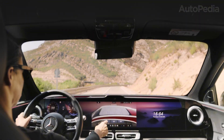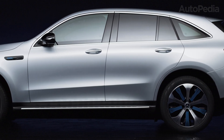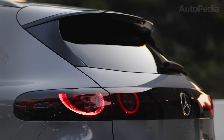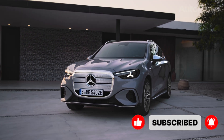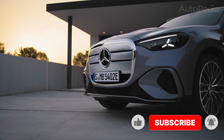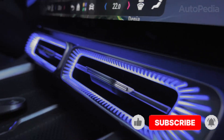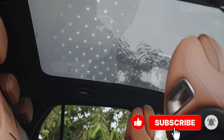Size and dimensions also tell an important story here. The EQC rides on a wheelbase of 2.87 meters, and while it's comfortable for a mid-size, rear passengers always felt a little pinched because the battery ate into interior packaging. The GLC Electric pushes that wheelbase to just over 2.95 meters — which doesn't sound like a huge jump, but combined with clever packaging of the dedicated flat battery platform, the cabin feels significantly more spacious. Rear passengers get true legroom, and the luggage area jumps to nearly 500 liters compared to under 470 liters in the EQC. From a practical standpoint, Mercedes fixed one of the main criticisms of the EQC.